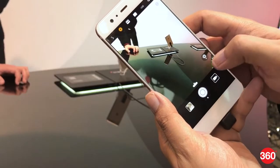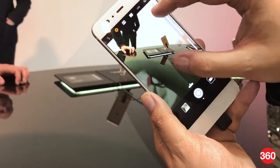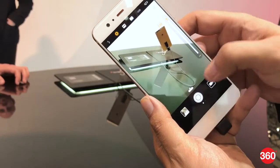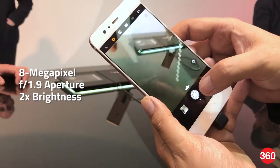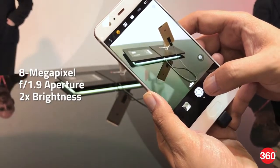In the camera app, a slew of modes are available for different conditions, with one professional mode that allows for manual control. The front camera is an 8MP with an f/1.9 aperture and 2x brightness.